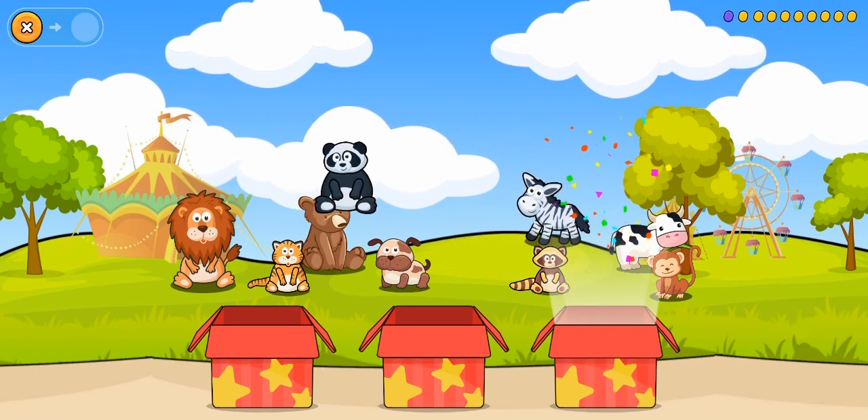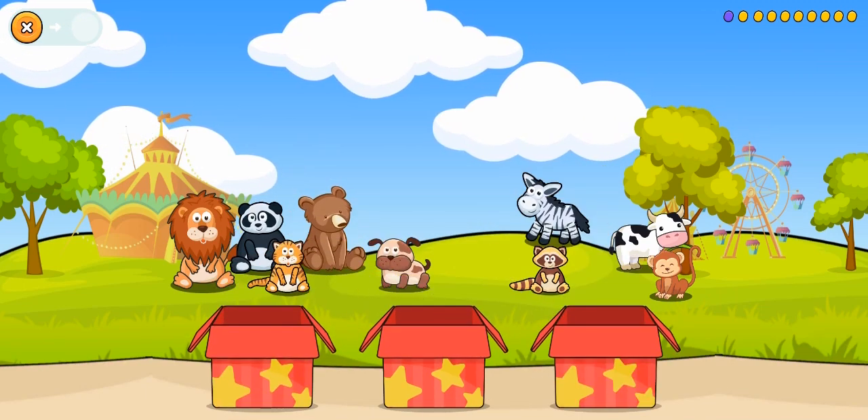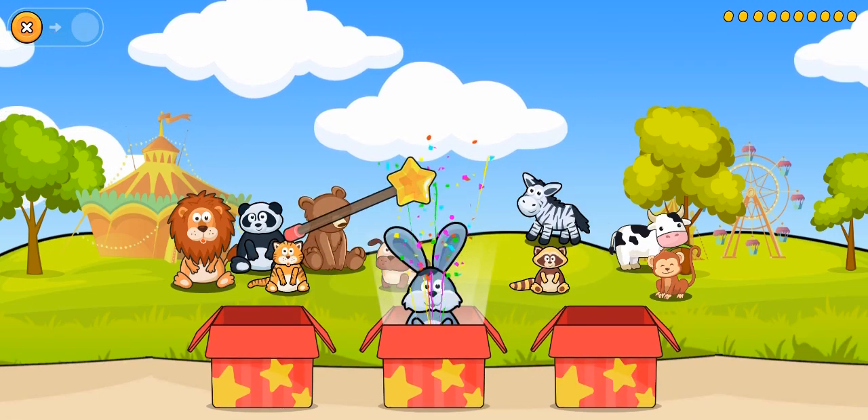Panda, great! What's next? Rabbit, great!